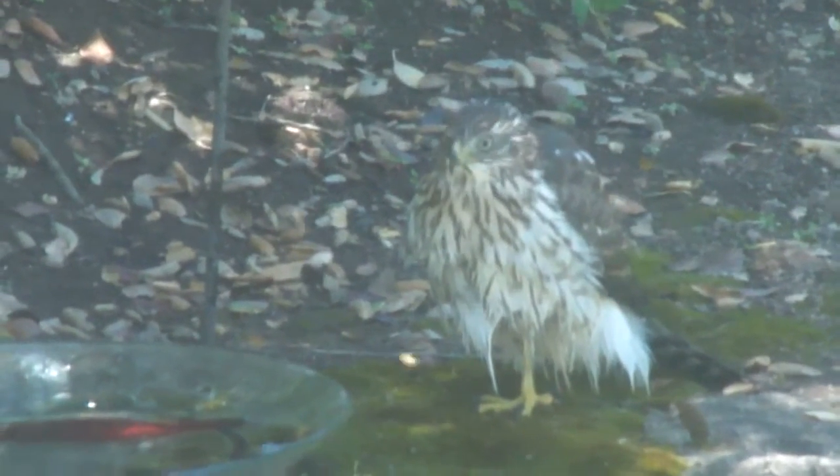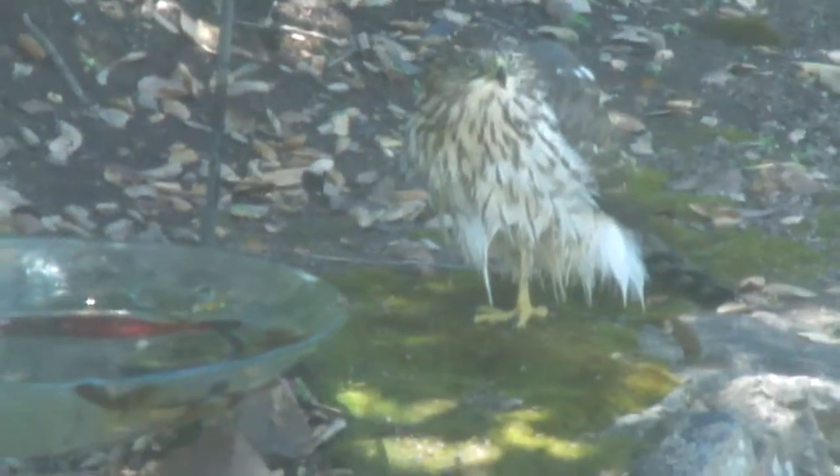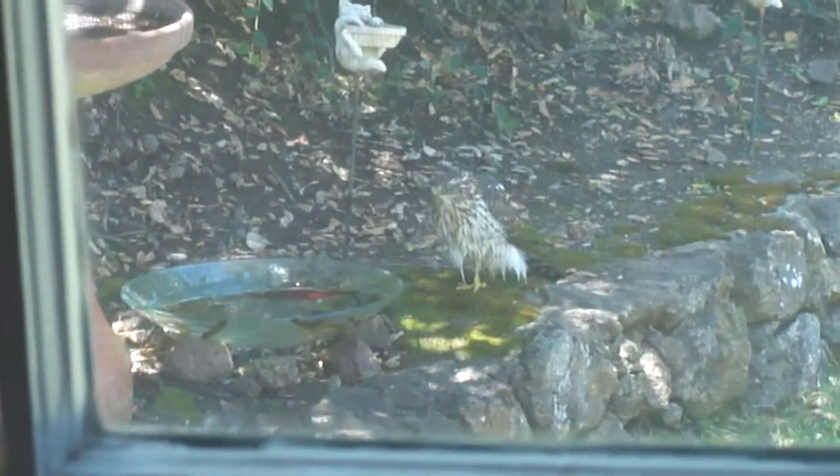He's taking a bath in there. He looks like a squirrel sitting there, but it's a hawk. Couldn't believe it, sitting in that little bird bath.